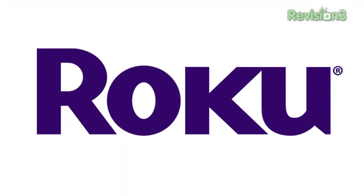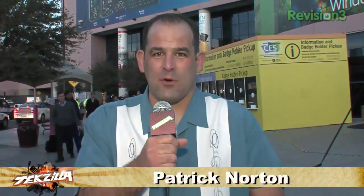The CES Daily is brought to you by Roku. Patrick Norton here at CES 2010. We're outside the Las Vegas Convention Center right after seeing some of the new stuff coming out from Ford in the near future.